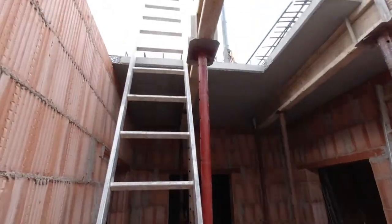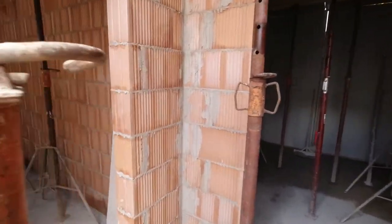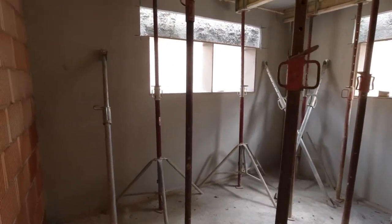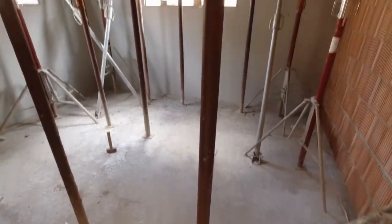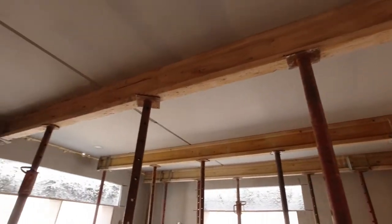Ich bin jetzt hier also im Kellergeschoss, eben über dieser Leiter eingestiegen. Hier ist der Gang vom Treppenhaus beziehungsweise Flur in das zukünftige Büro. In diesem Raum befinden sich zwei Fenster, die fallen hier sofort auf. Und auch wieder eine Menge Stützen. Diese Stützen, wie überall eben, stützen hier einen Holzbalken ab, und auf dem Holzbalken liegen dann die Elementdecken.